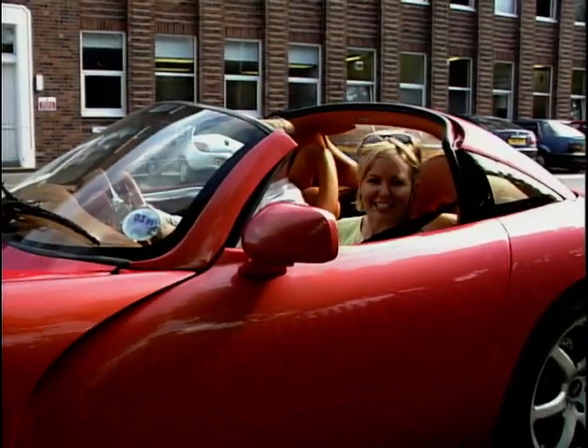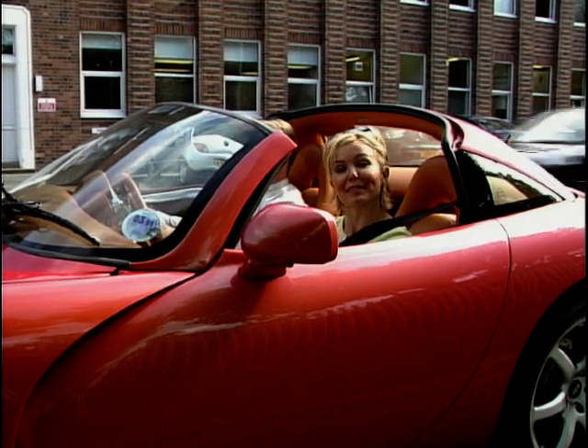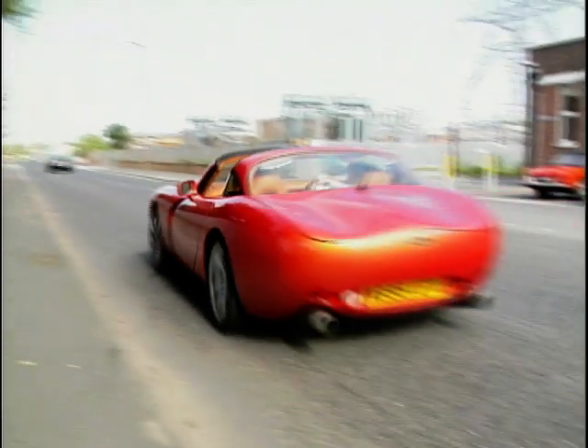I've had a fantastic time here today in Blackpool at TVR. And guess what? I've managed to blag myself a ride. Woo! Ha-ha!